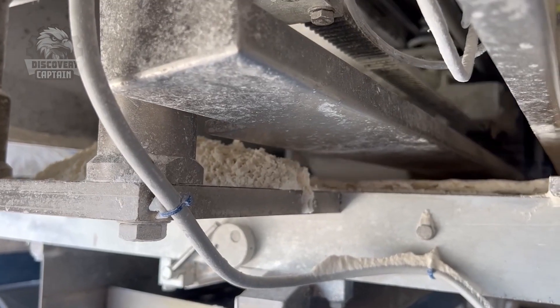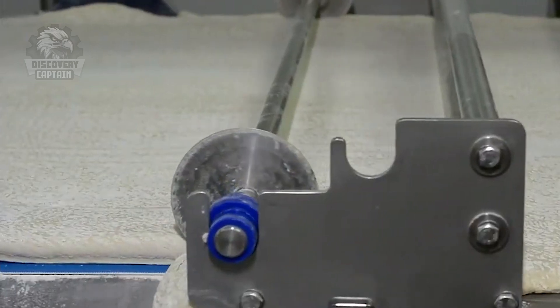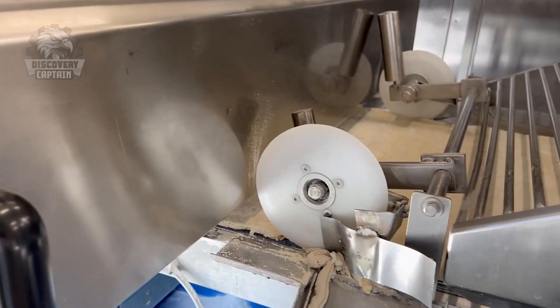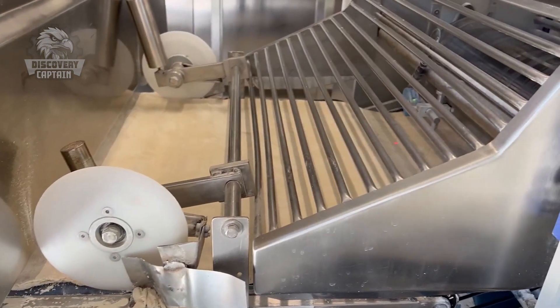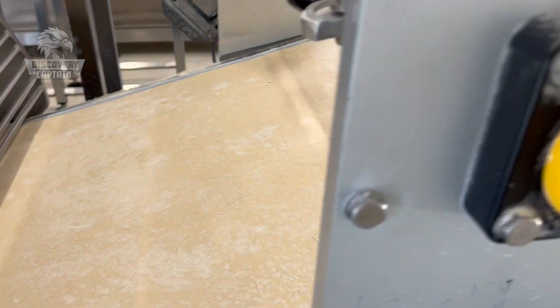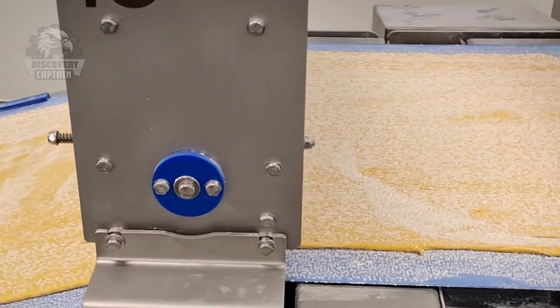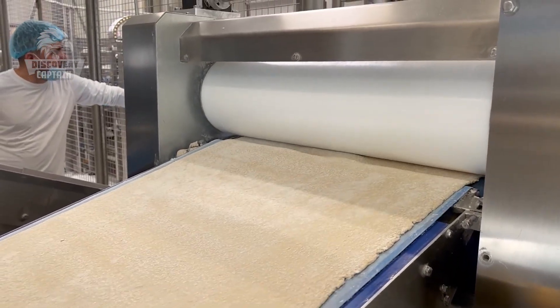The dough passes through the first roller, designed with a cutting device to trim excess dough from the edges, ensuring straight sides. It then goes through a second roller, thinning the dough further.